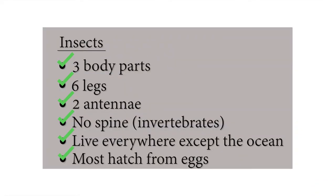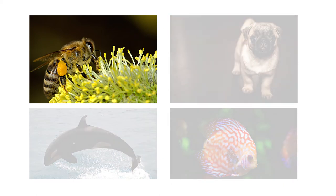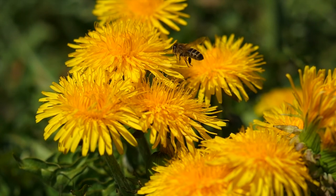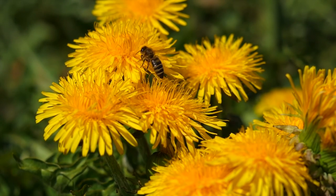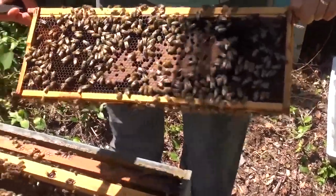Based on what we learned today, can you guess which animal here is an insect? The bee! In fact, bees are some of the most important insects in the world. Come back next time to find out why.